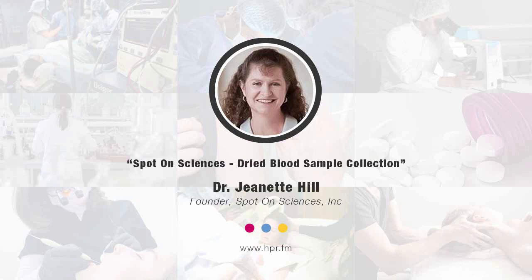Is there somewhere listeners can go online for more information? Yes, the website is spotonsciences.com. Thank you, Dr. Hill, for joining us here on Health Professional Radio. Transcripts and audio of this program are available at hpr.fm and healthprofessionalradio.com.au. You can also subscribe to the podcast on iTunes, listen on SoundCloud, and subscribe to our YouTube channel at youtube.com/HealthProfessionalRadio.